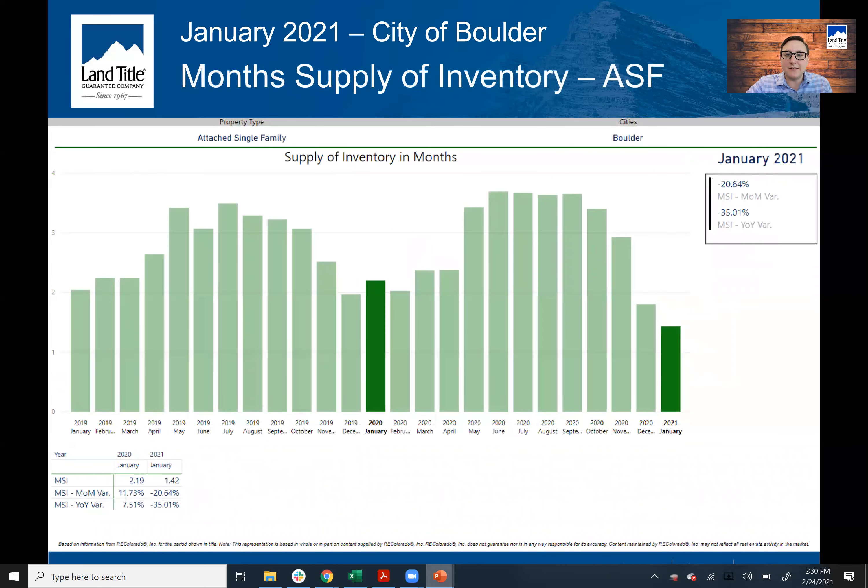Month supply of inventory is down about 35% since this time last year, so we're definitely still feeling the pinch from COVID and the change in buying behavior. We're only at 1.4 months of inventory. That is dramatically better than the detached market, but a balanced market is at four to six months, and detached is at about 0.7 months. So there is still some limited inventory here, but there's still something to purchase in the attached market.